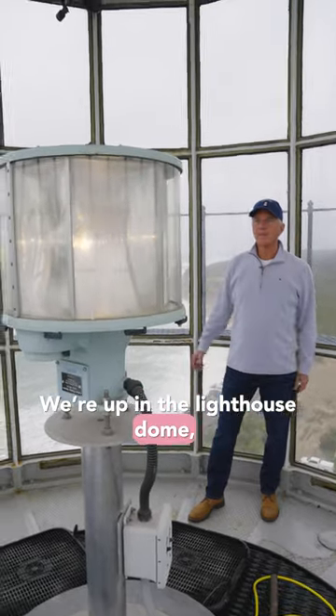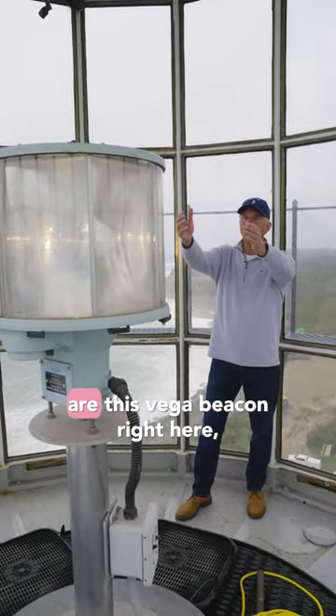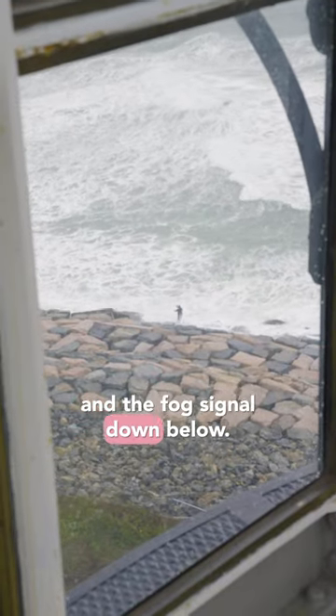We're up in the lighthouse dome. The two things the Coast Guard still maintains are this Vega beacon right here and the fog signal down below.